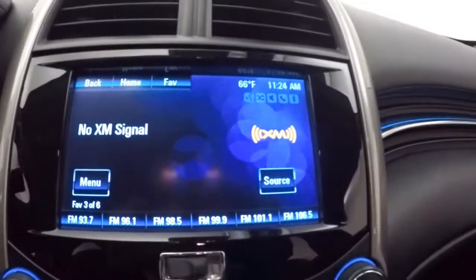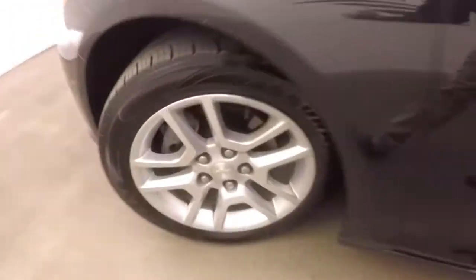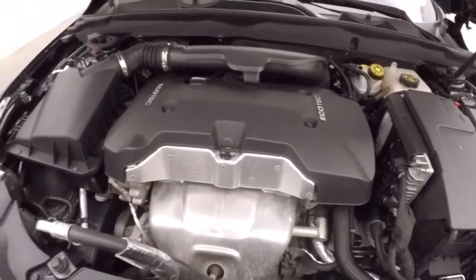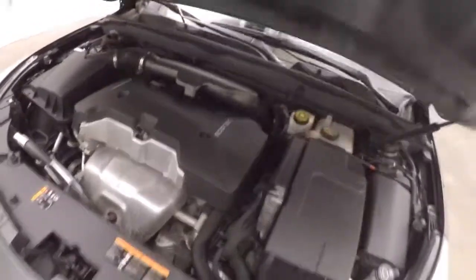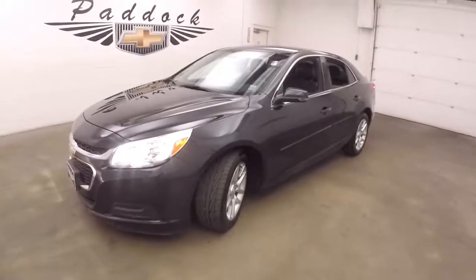Remote start capable. Oh, one thing this does have — I almost forgot — rear backup camera. Alloy wheels, good tires. And a 2.5 liter, nice and strong, plenty of power and good on gas. 2014 Chevy Malibu.